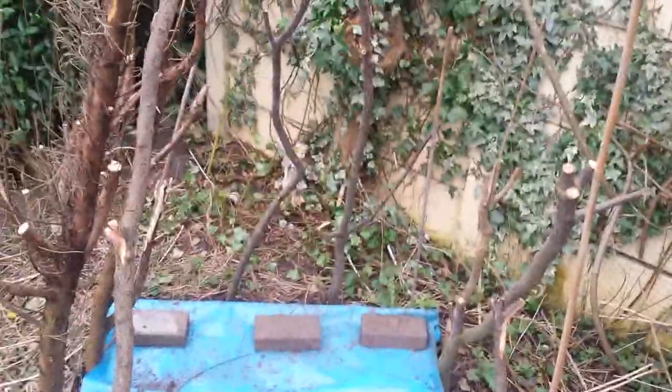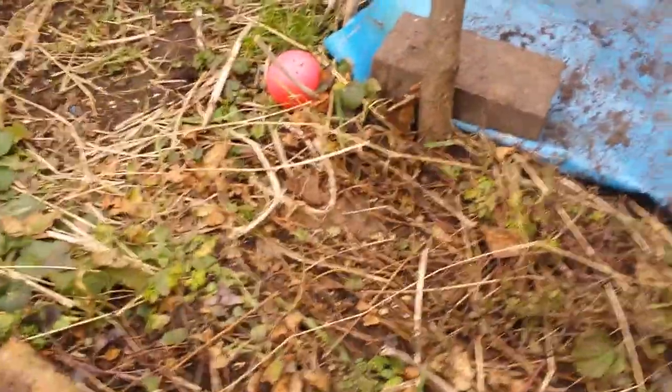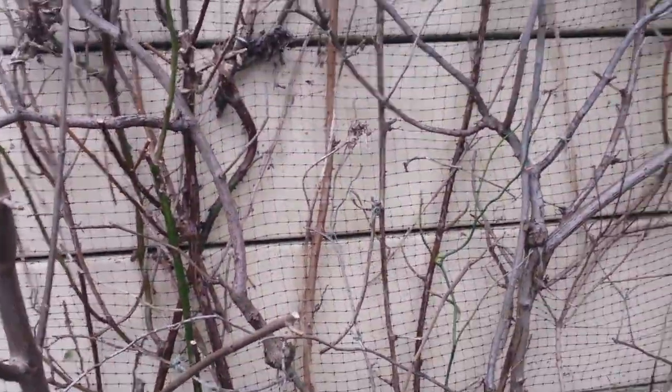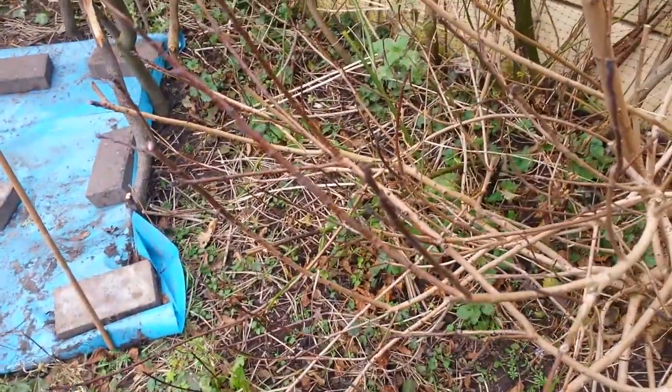Down here we've got our TP under construction — going to get some willow from the community allotment to get that sorted. Some more forget-me-not, some dandelion, and a nice patch of nettle at the back. We've also got the blackberry coming up here, and this rose which was here when we moved in — just a climbing pink rose that looks pretty when it comes out.